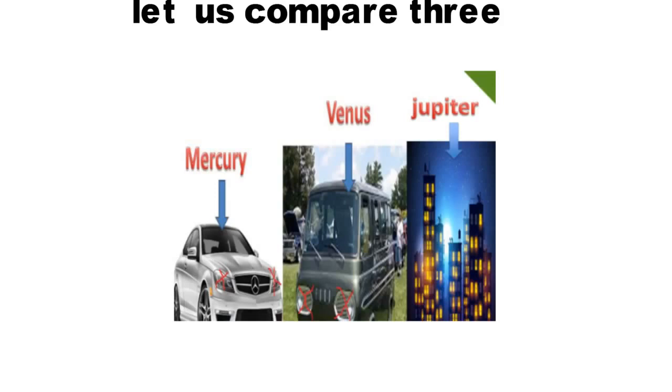Which planets have no lights? Mercury and Venus. Mercedes-Benz has no lights and the Van has no lights. Mercury = Mercedes, Venus = Van. So which planets have no satellites? Mercury and Venus. In the third picture, you can see more lights on the Jupiter building — so which planet has the most number of satellites? Jupiter.